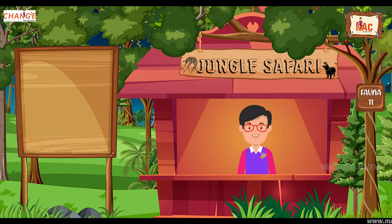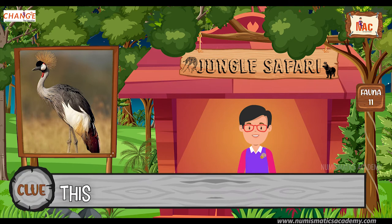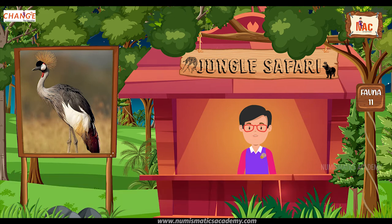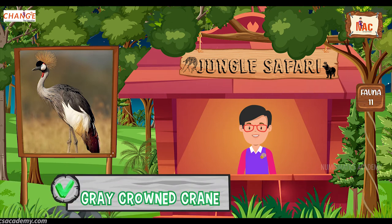Do you know what this bird is? Let me give you a clue. This is the national bird of Uganda. Did you find it? If not, here's another clue. The scientific name of this bird is Balearica regulorum gibbericeps. Yes, you are absolutely right. It's gray crowned crane.